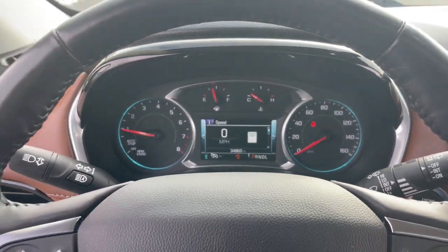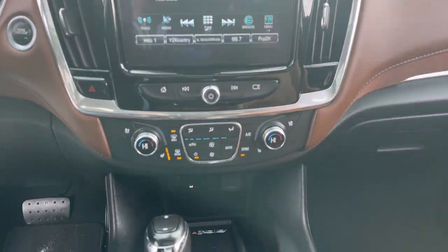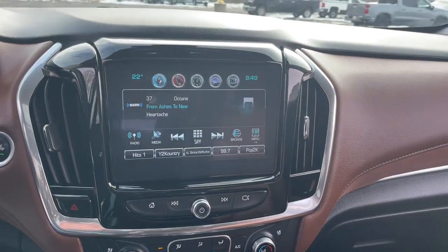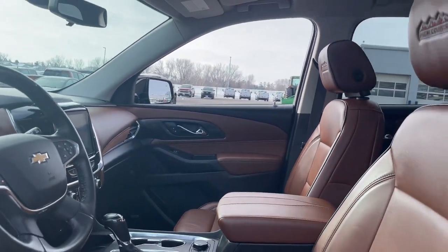These are just some of the great options this vehicle comes with: Apple CarPlay and/or Android Auto, navigation system, sunroof/moonroof, keyless entry, third-row seat, fog lamps, power passenger seat, heated rear seats, heated mirrors, and power liftgate.